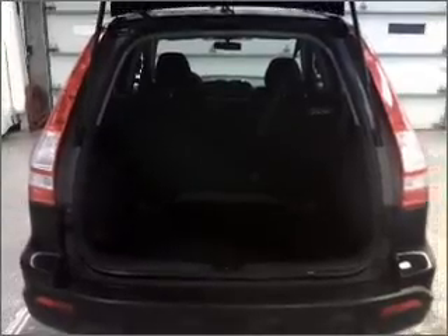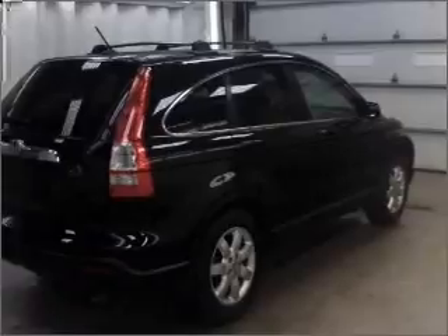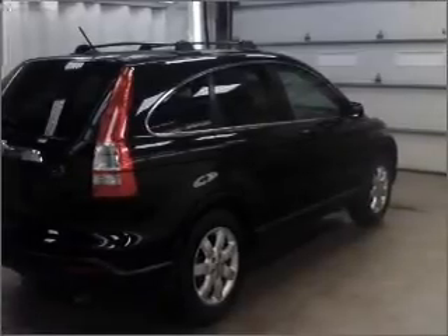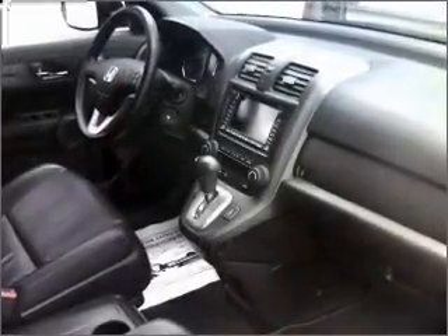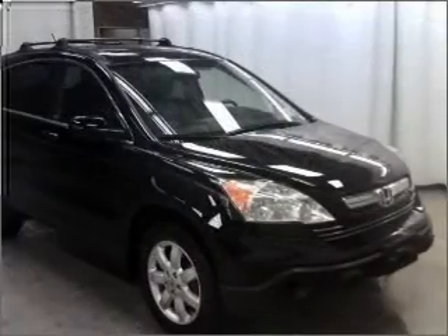Reach your destination effortlessly with GPS navigation. Stand out from the crowd with premium wheels. Brake safely with the anti-lock braking system. Enjoy the flexibility of multi-zone temperature controls. The sunroof lets fresh air in.